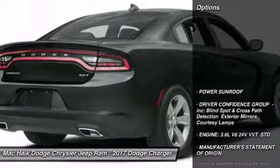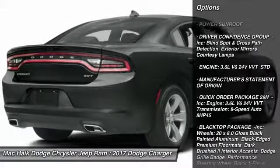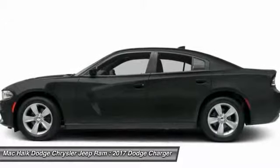Here are some of this vehicle's great options: stability control, power sunroof, remote engine start, traction control, steering wheel audio controls, and keyless entry.